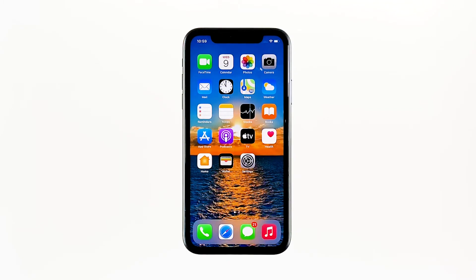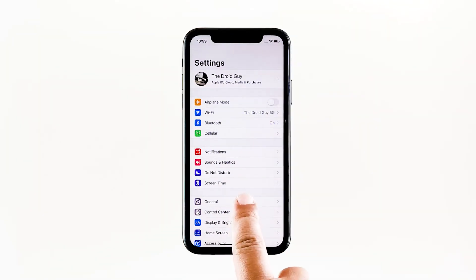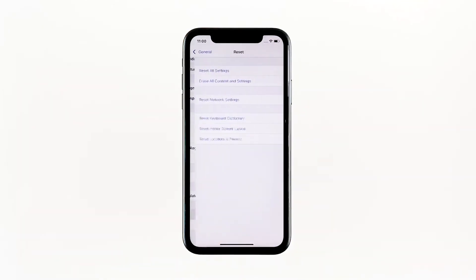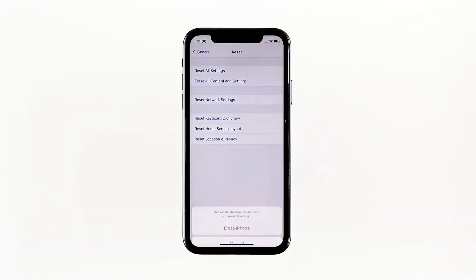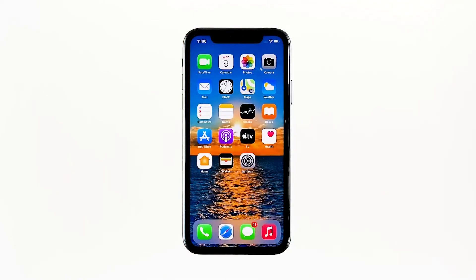When ready, from the home screen tap 'Settings,' find and tap 'General,' scroll down to the bottom of the screen and touch 'Reset,' then tap 'Erase All Contents and Settings.' Tap 'Erase Now.' If prompted, enter your security lock, then tap 'Erase iPhone' at the bottom of the screen. Tap 'Erase iPhone' again to proceed, enter your Apple ID password, and tap 'Erase' to proceed with the reset. Wait until your iPhone has finished the reset, then set it up as a new device.